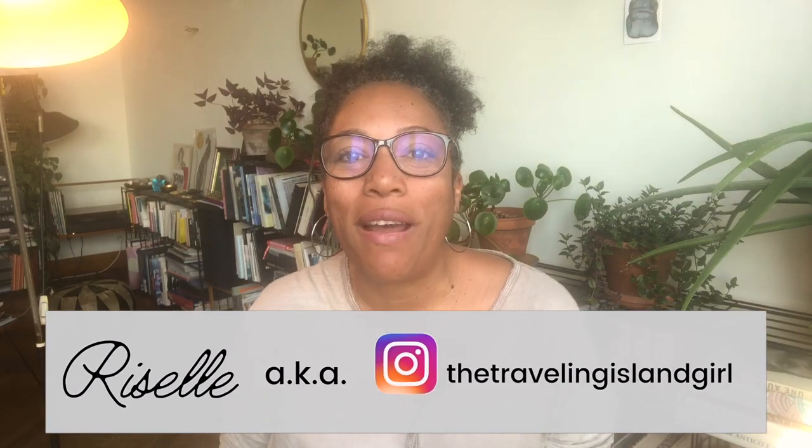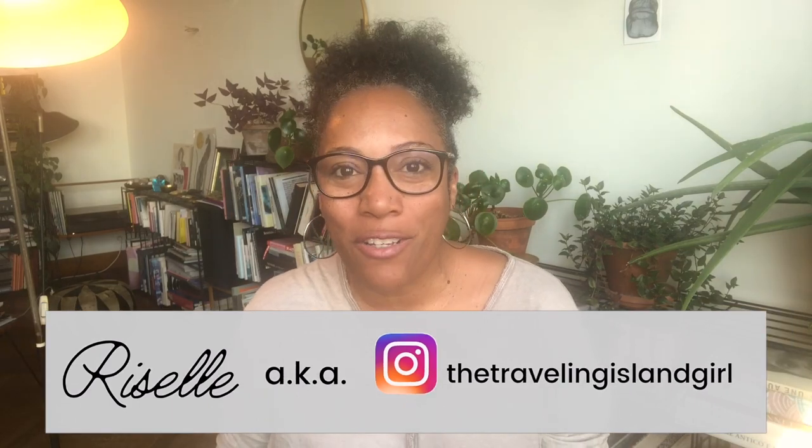Welcome or welcome back to my channel. If you are new here, my name is Rizal, the traveling island girl, and every week I share another one of my travel adventures, especially of the Caribbean region, which is pretty much my backyard, so to speak. So I share with you all of the must-do, see, eat, and sleep when it comes to all of the Caribbean islands that I've visited.